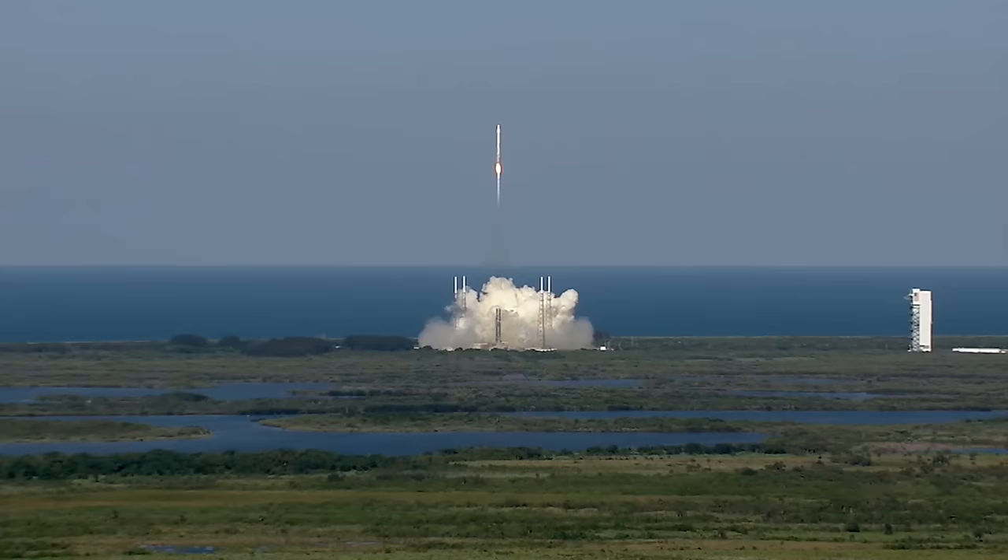The ranges take the information we provide to create displays identifying destruct lines, and on day of launch, show the trajectory of the rocket compared to the data that we provide.